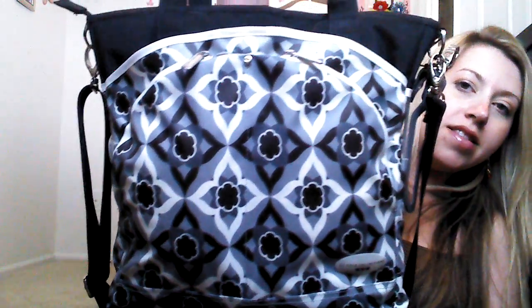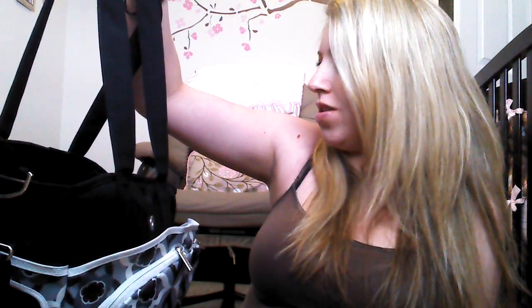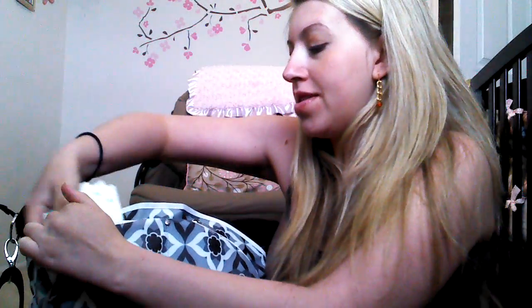Anyways, this is my diaper bag. It is the J.J. Cole Mode. I don't know what the color is called. My sister got it for me and I love it. In the front pockets I just put in diapers. I just have a few in here — my hospital provides diapers, so I probably won't be using these, but they're in there.